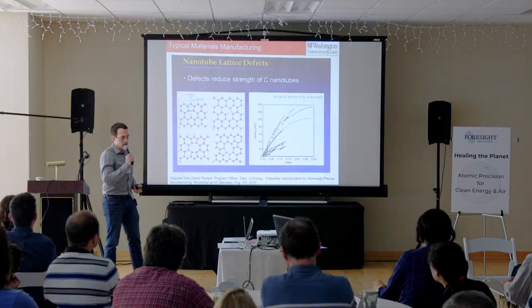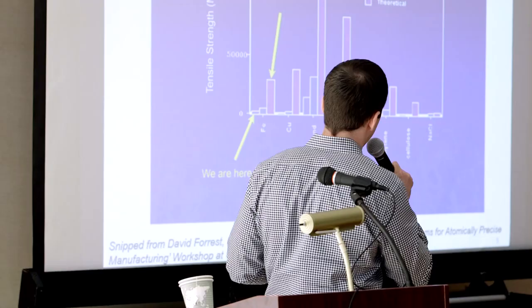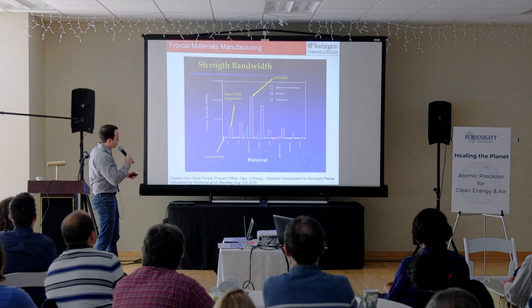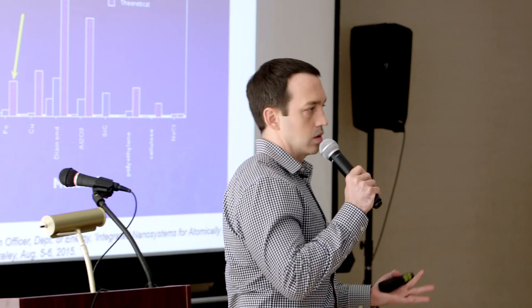This chart shows tensile strength of iron, copper, diamond, aluminum oxide, silicon carbide, polyethylene polymer, cellulose, and sodium chloride. With typical fabrication we get materials with a certain tensile strength. But theoretically, if we could do atomically precise manufacturing, we could improve the tensile strength of all of these by quite a bit. There are potentially a lot of applications if we had the ability to manufacture materials in a very atomically precise manner.